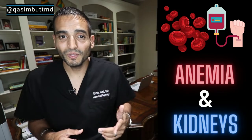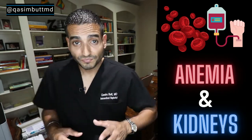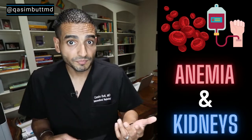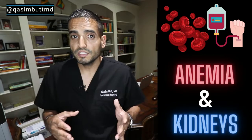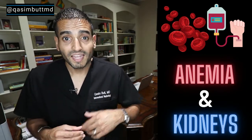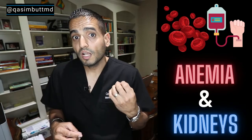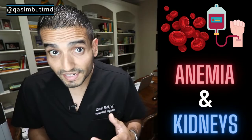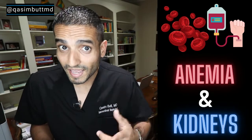The kidneys do a whole lot more than you would think. One of the things they're in charge of is actually helping produce blood. That's why when people develop kidney disease, they oftentimes at the same time develop anemia. And anemia management is one of the most complex and expensive parts of kidney care. On today's episode: the kidneys and anemia.